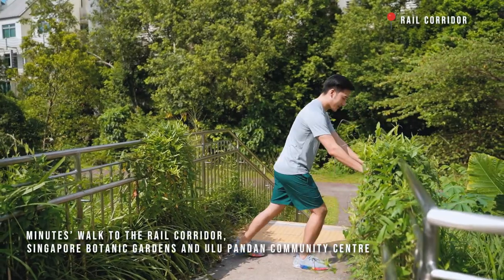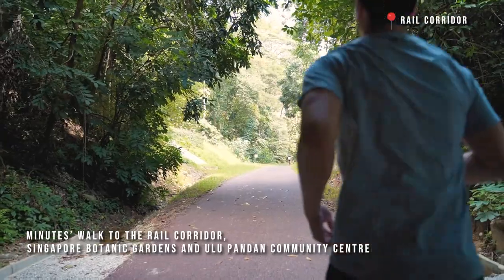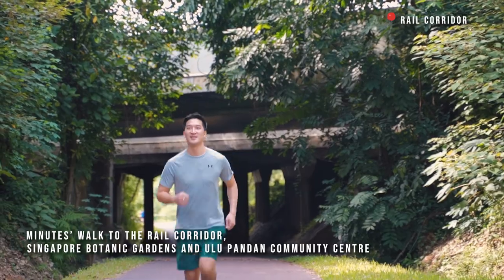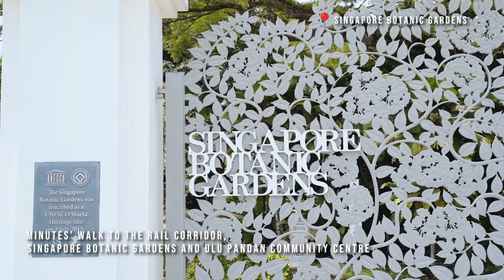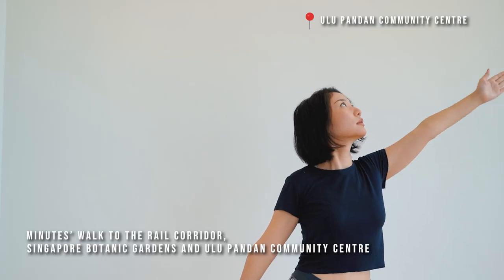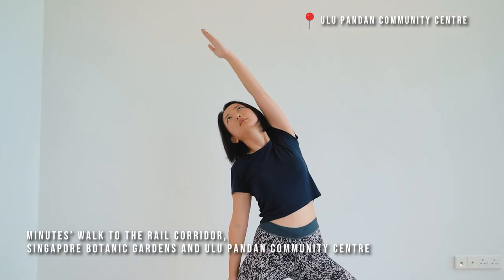For the fitness buff and nature lovers, Park Suites is closely located to the rail corridor and the UNESCO Singapore Botanic Gardens. Residents can also enjoy recreational classes at Ulu Pandan Community Centre.